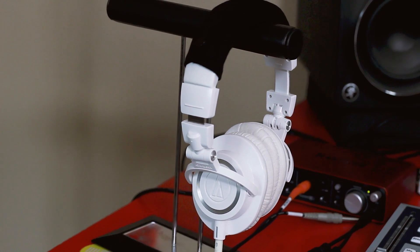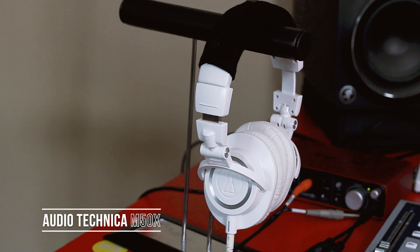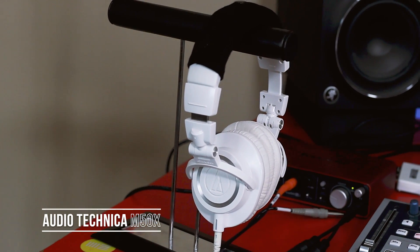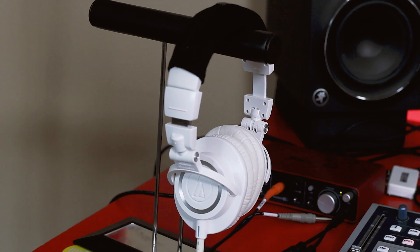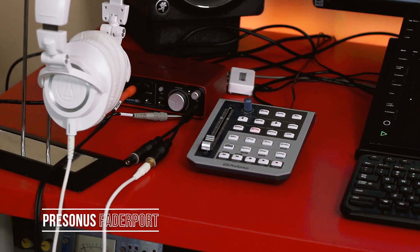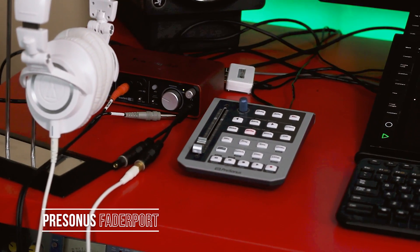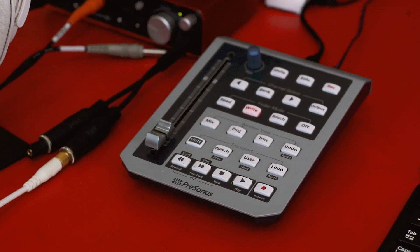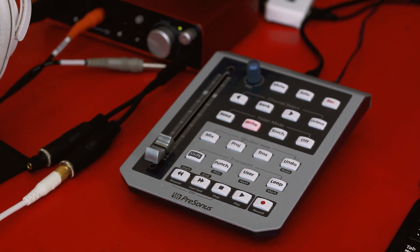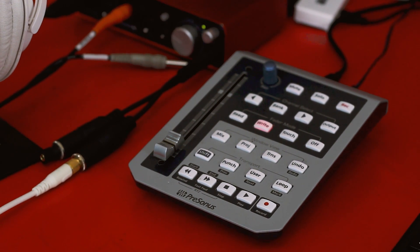I love these headphones — I have the Audio-Technica M50x. They sound dope, super dope headphones, and I got them in white so they look extra glossy. This right here is a PreSonus Faderport — it's a motorized fader that helps you mix. It's pretty cool in the mixing stage. I use it in Logic, though I don't use it as much as I thought I would, but it's still pretty dope.